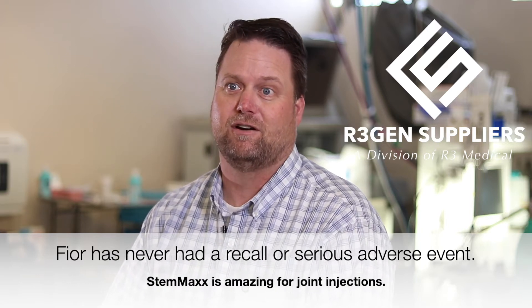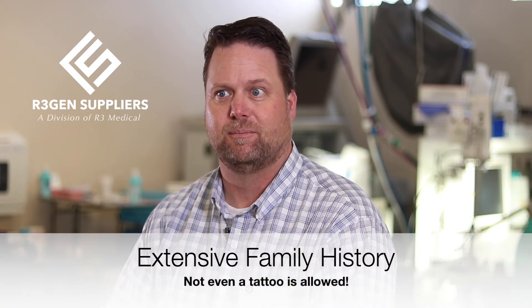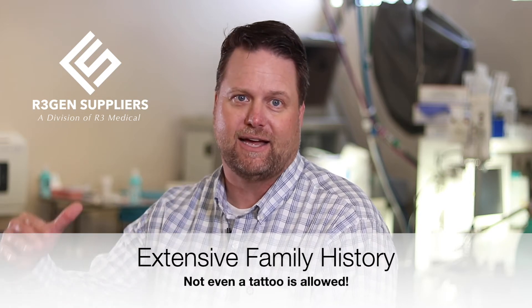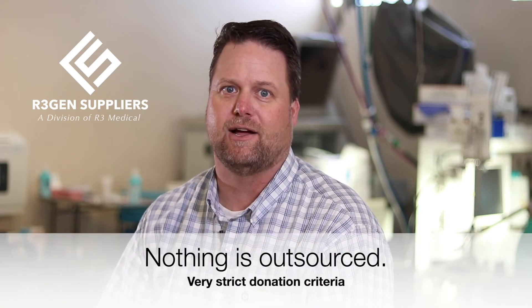Once a mother decides yes, I want to donate, then we'll go through and we'll do the blood testing and we'll look at family history on the mother's side and the father's side, and we go back a couple generations. And that's something we can do because we own the entire process.